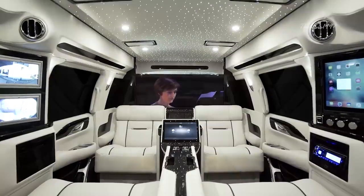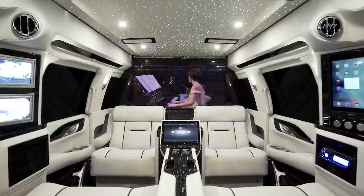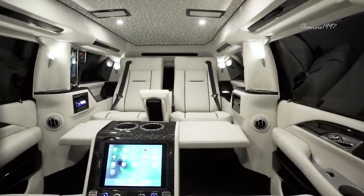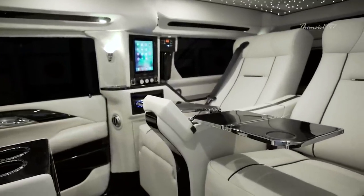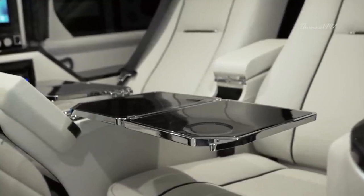It has an absolutely staggering 48-inch Samsung 4K TV positioned on top of a specially made electronic partition, as well as the very best security cameras and monitors to make sure your privacy is uninterrupted. As part of Lexani's plan to ensure maximum user comfort and convenience, you also have folding metal tables, as well as the option for armor plating.